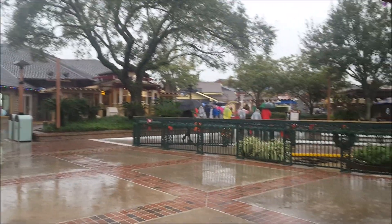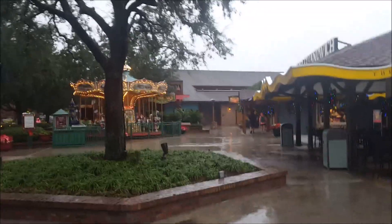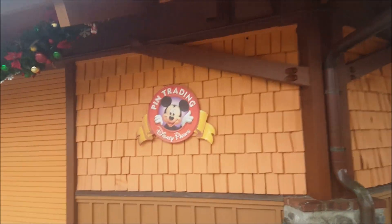Rainy Disney Springs. Thanks, pin traders! That was such a fun adventure. Thank you so much for coming along with me on this rainy morning at Disney Springs. If you guys would like to see more of my Disney World adventures, please make sure to hit that subscribe button. I post weekly. As always, I hope you guys have a magical day and we will see you real soon. Bye!